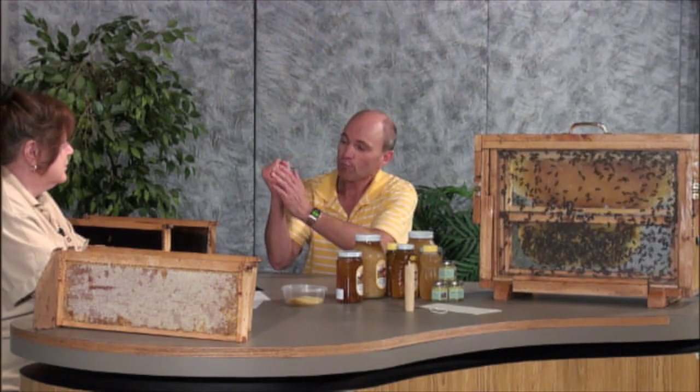What's her function? Her function in the hive is to lay eggs — she's an egg-laying machine. She lays 2,000 eggs every day in May and June when she's laying the most. She'll stop laying eggs this time of year in the fall, just before the first frost, and then in January when the days start getting longer, she'll start laying eggs again — not 2,000 a day, but just a small patch of brood. They'll keep that brood at 95 degrees all winter long.